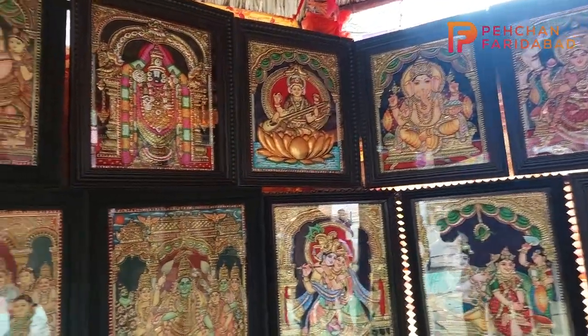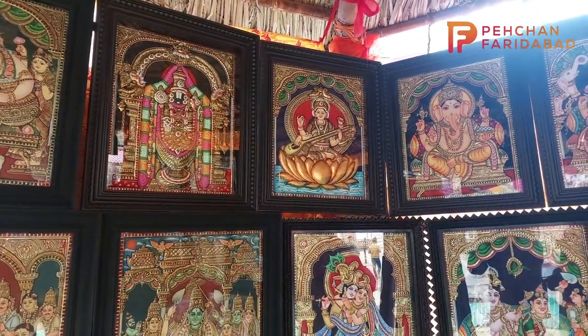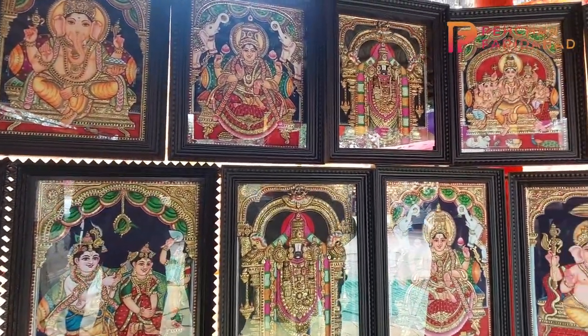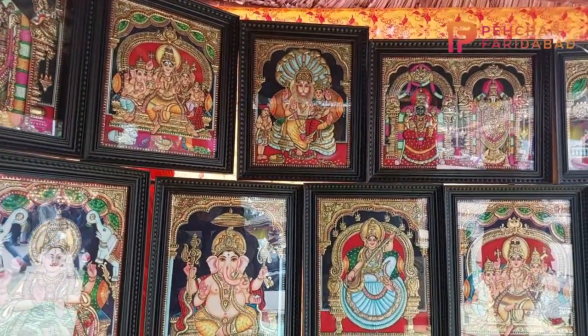All Devi Devata paintings will be made here. This painting will give you a 3D effect and it will be a very beautiful look. Every year this stall is placed here representing Tamil Nadu, and there are very beautiful paintings on display.